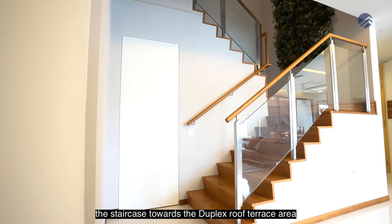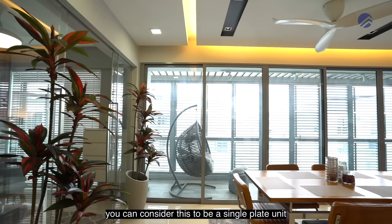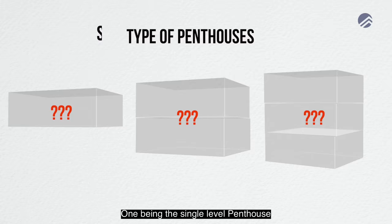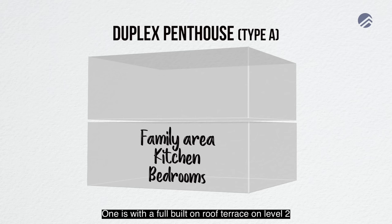As you can see, the staircase towards the duplex roof terrace area is an internal staircase. Right on level one itself, you can consider this to be a single plate unit. A little bit about the penthouse landscape in Singapore — there are three different types of penthouses. One being the single level penthouse with a combination of indoor and outdoor space. The most common type will be the duplex kind of penthouses, and duplex comes in two fashions as well.